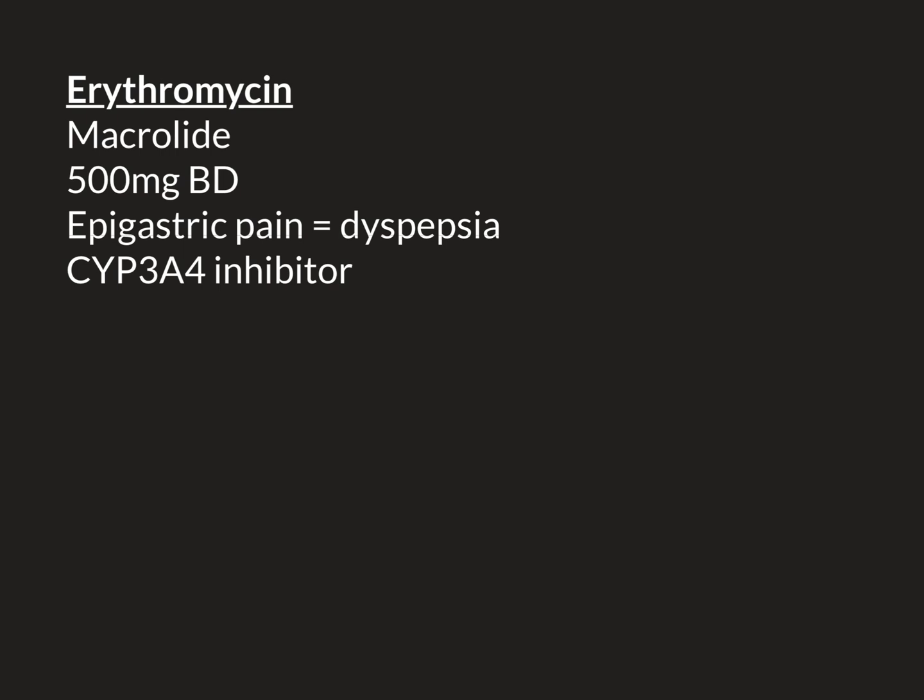The other side effect that is very important for prescribers to understand when prescribing macrolide antibiotics is that they inhibit an enzyme called CYP3A4. The liver is incredibly important for metabolizing drugs, and there is a whole class of liver enzymes called the CYP enzymes. CYP3A4 is very important for breaking down a huge number of clinically used drugs — in particular simvastatin and many other statins, as well as warfarin.